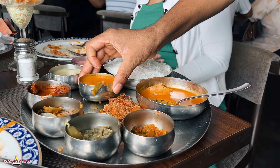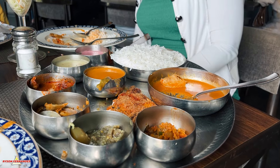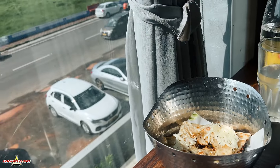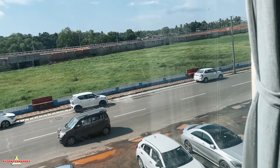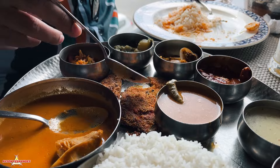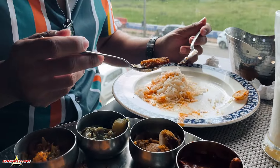The thali was so good, especially the fish curry, that we had to order more rice and fish curry. We also ordered my favorite cheese garlic naan. The thali is highly recommended because the fish curry here tastes absolutely delicious.